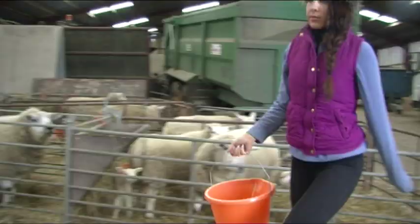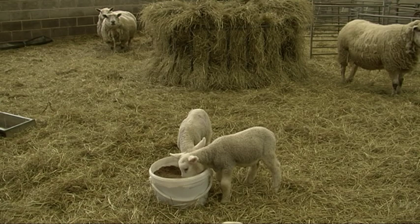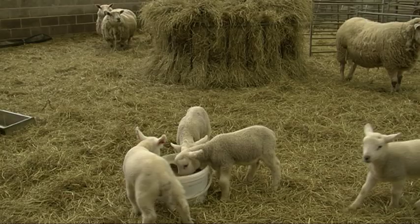The sheep need to be fed with hay and water on a regular basis to make sure they can stay healthy for the birth. Water is pumped into a trough in the barn so that the sheep can access the water at any time.